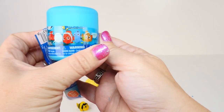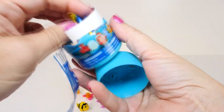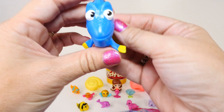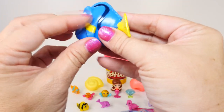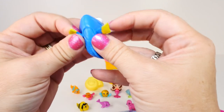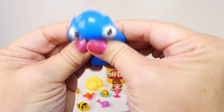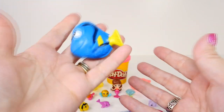Now who could it be? I think I want Bailey. Could it be? Oh, it's not Bailey — it's Dory. But this is a much nicer Dory than the last Mashem I opened, because the last one had yellow paint all over her face. She sticks, and she goes bloop, bloop, bloop. Very cute, Dory — and she's very sticky.